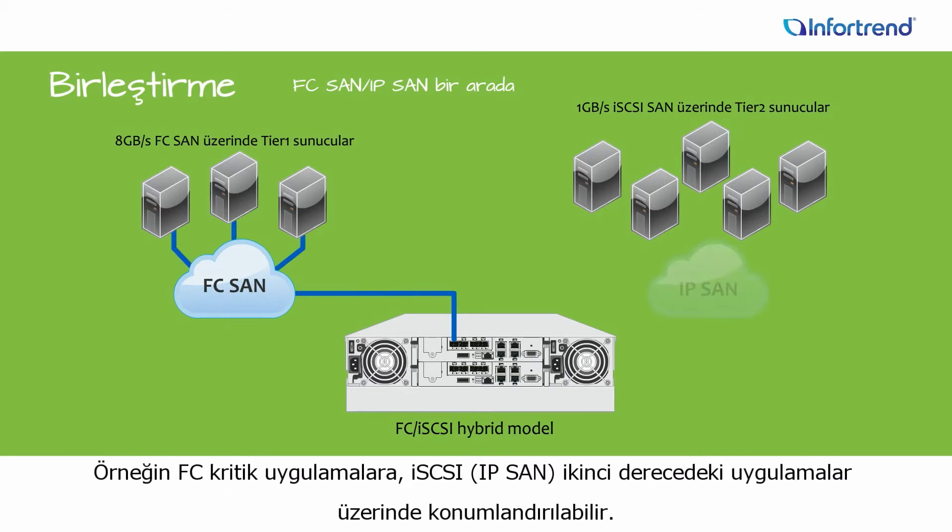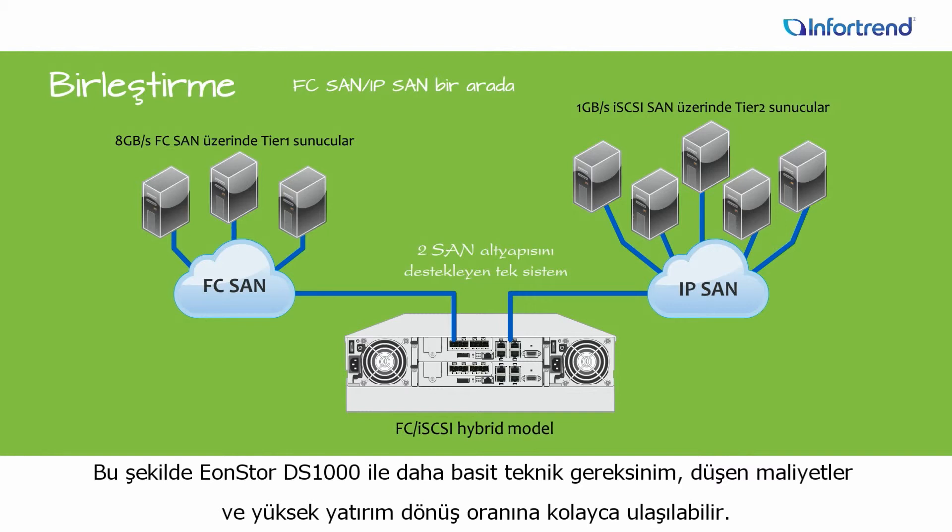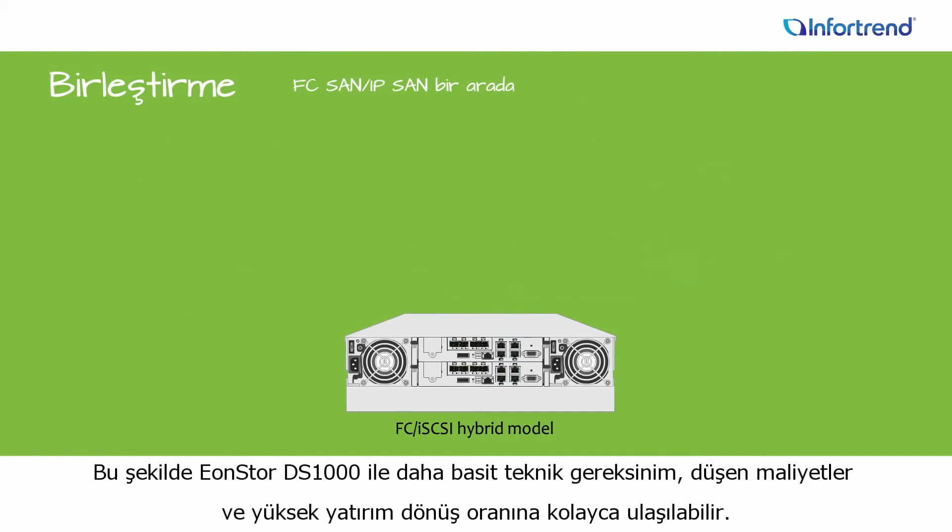Fiber Channel can be used for mission-critical applications, while iSCSI or IP SAN can be reserved for running secondary applications. This greatly simplifies IT, reduces costs, and increases return on investment.